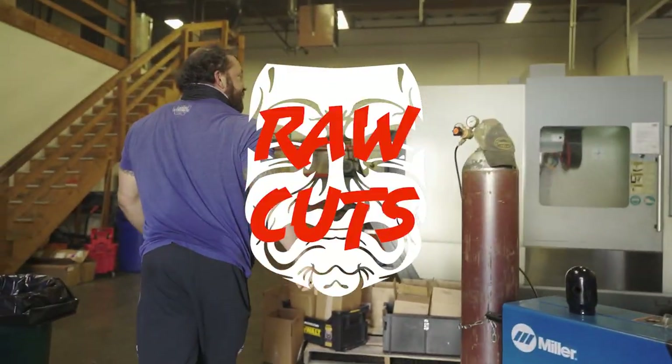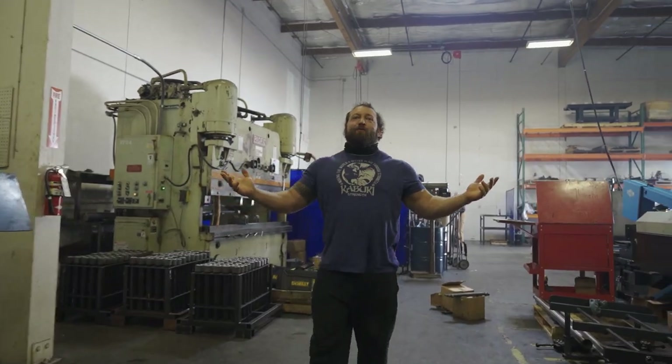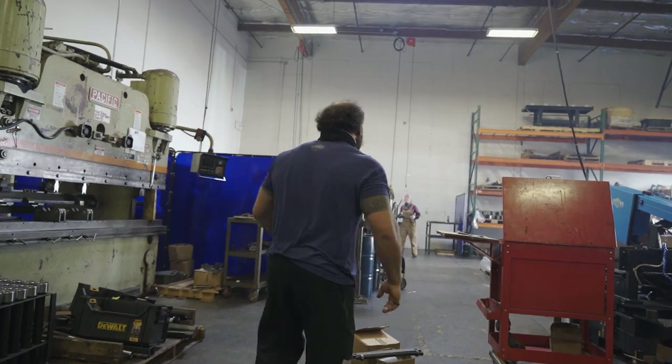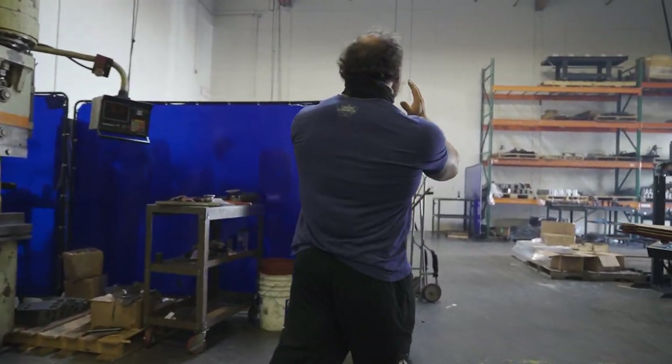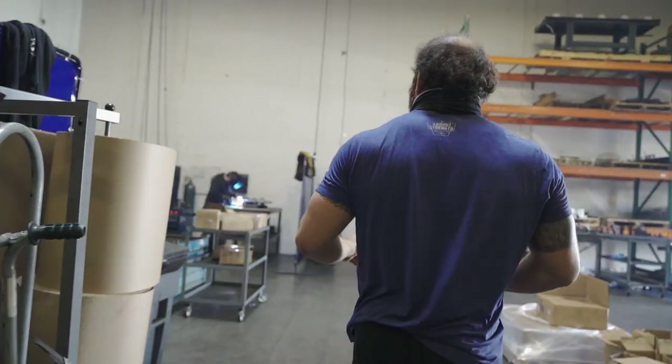Push-ups — yeah, we're doing them. It's Workplace Wellness Day at Kabuki Strength. Are you ready?